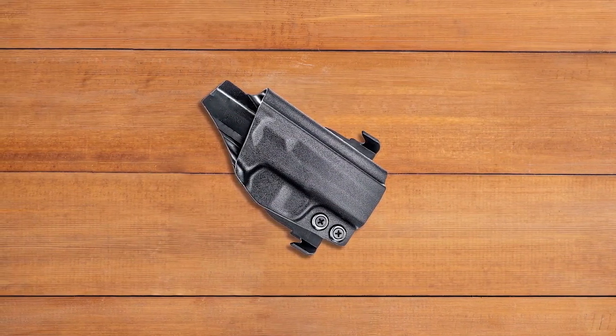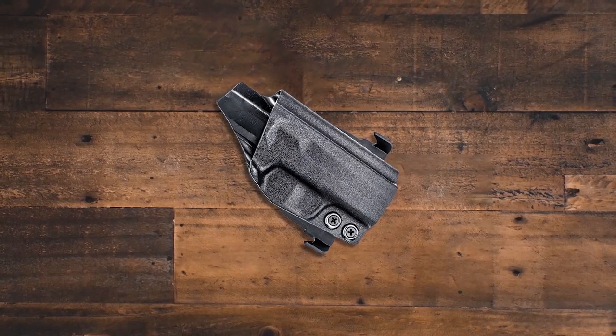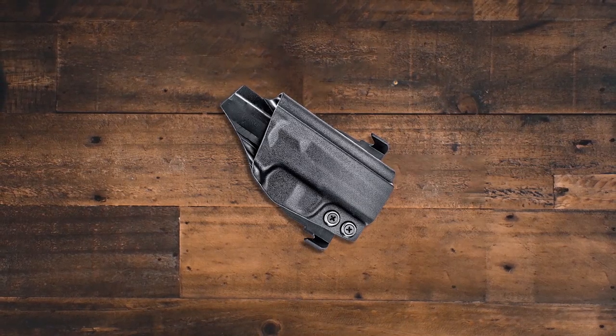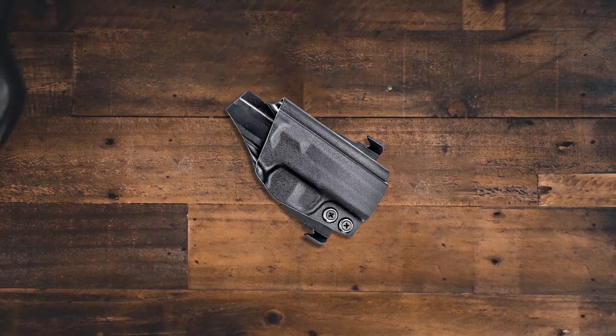The Concealment Express OWB paddle kydex holster is a top quality holster designed for concealed carry. The 0.08 inch kydex material provides durability, comfort, and precise fit for the 1911 3.5 inch officer model. The holster features an undercut trigger guard for a smooth draw, a full-length sweat guard, and a fiber-reinforced stealth belt for discreet carry. Also, the adjustable retention pressure and cant angle make this holster perfect for a variety of carry positions. A satisfying click upon holstering provides peace of mind knowing your weapon is securely in place. Overall, this holster is an excellent choice for anyone in need of a reliable and customizable holster.